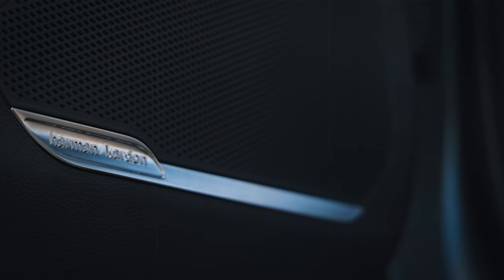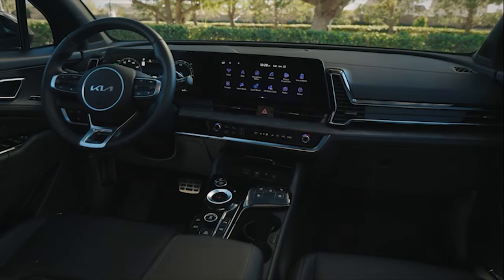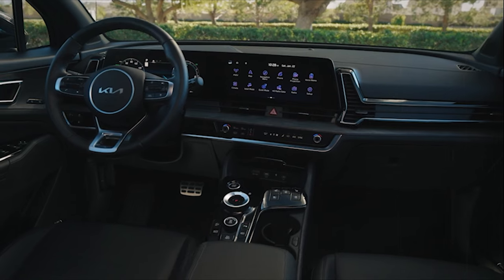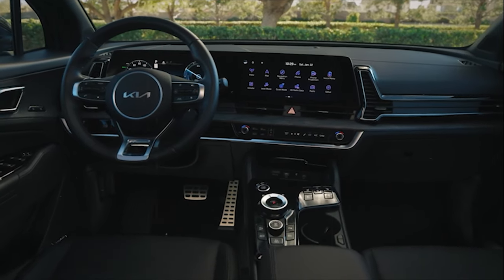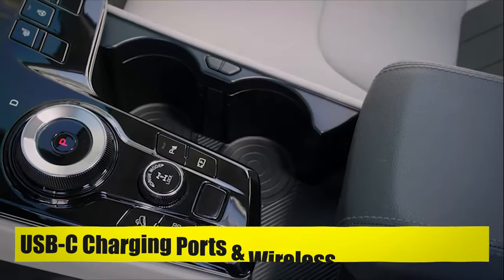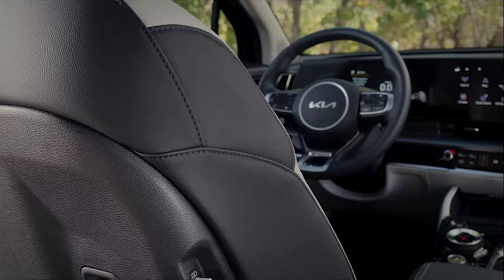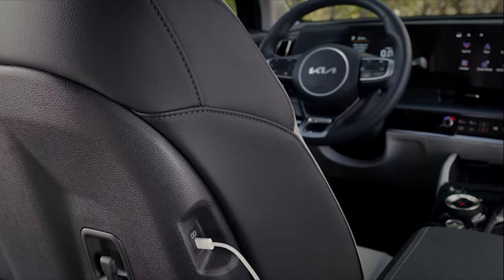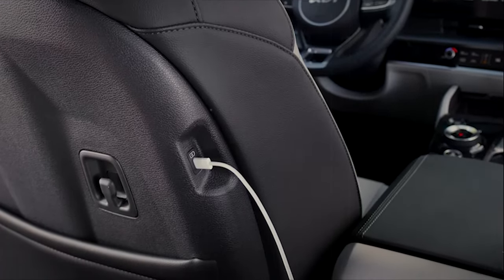For music lovers, the Sportage 2024 comes with a Harman Kardon premium audio system, ensuring clear and immersive sound whether you're listening to music, podcasts, or audiobooks. USB-C charging ports and a wireless phone charger mean you and your passengers can easily keep devices charged on the go — no need to carry cables for different types of devices, making your car more user-friendly.